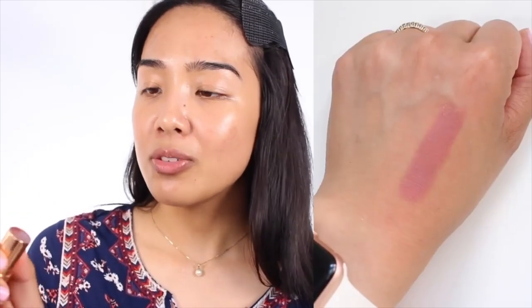Because the Pillow Talk lip liner was such a hit, she decided to come out with a lipstick in the Matte Revolution formulation, which I absolutely love. It's not a very drying matte — it has more of a satin finish and doesn't suck the moisture out of your lips. My favorite color in this collection is probably Bond Girl, but this color is also very lovely and pairs really well with the lip liner.